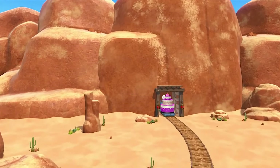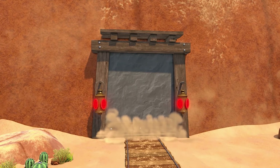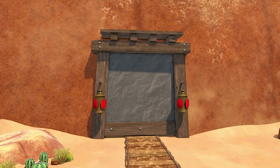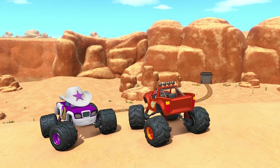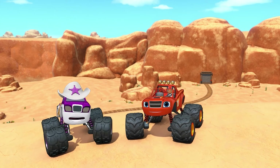Whoa, Starla, look! The gate's closing! Uh-oh! Now the tunnel's blocked! If we're gonna catch that train, we gotta find some way to bust down that gate.